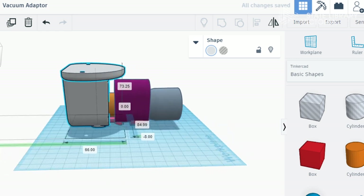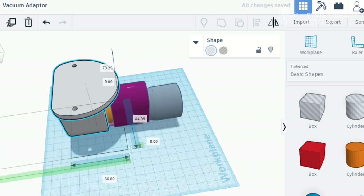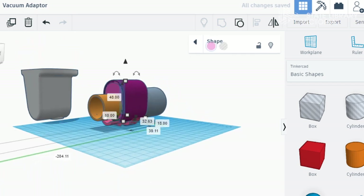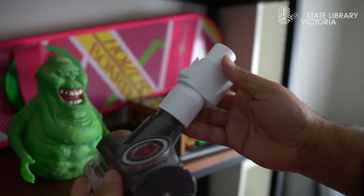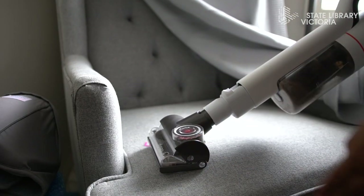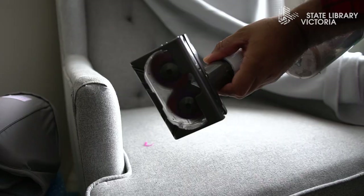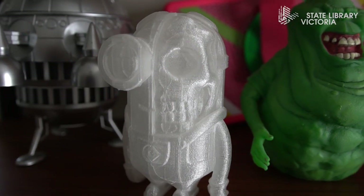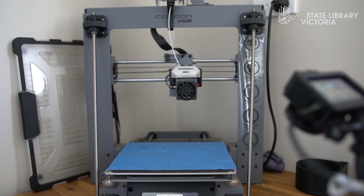So if I was to print that, that's how it would work. Obviously that's a separate object for the mounting bracket, but this is what we're looking at here. It's really interesting just to see it come from software to physically in your hands, which is really cool. 3D printing isn't just for big companies now.